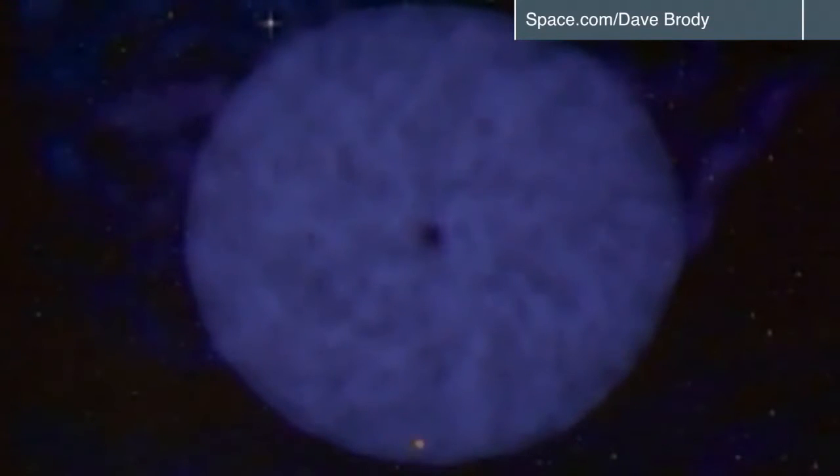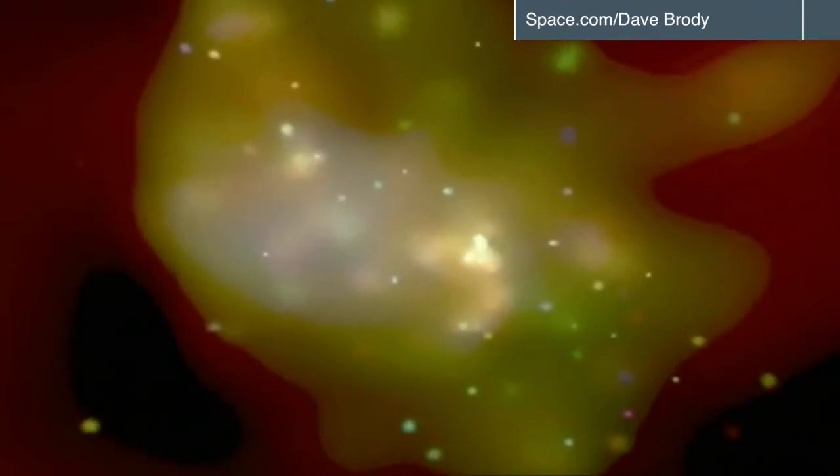People are trying to point powerful radio telescopes, all hooked together to form one big virtual instrument, at the giant black hole that sits at the middle of the Milky Way, to see if they can actually get the first direct image of the immediate area right around the center of the black hole.